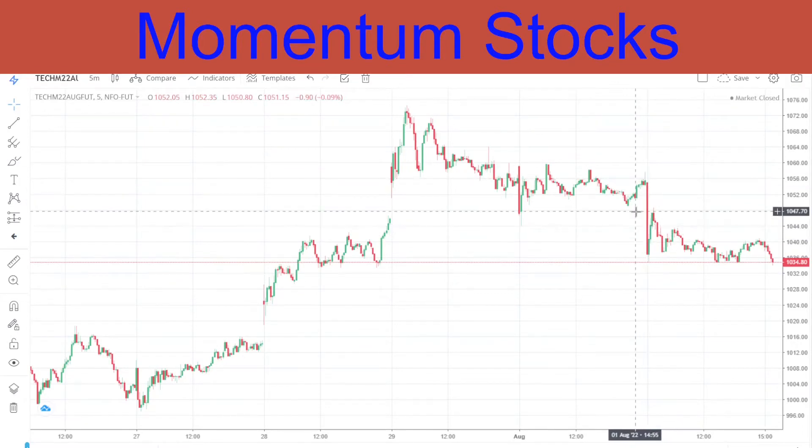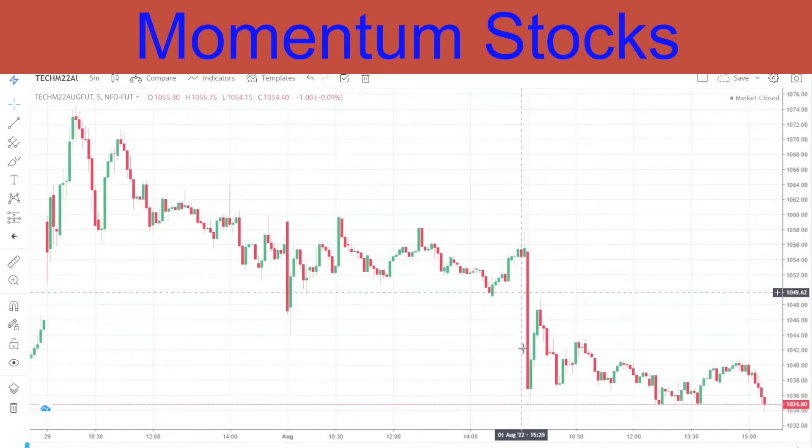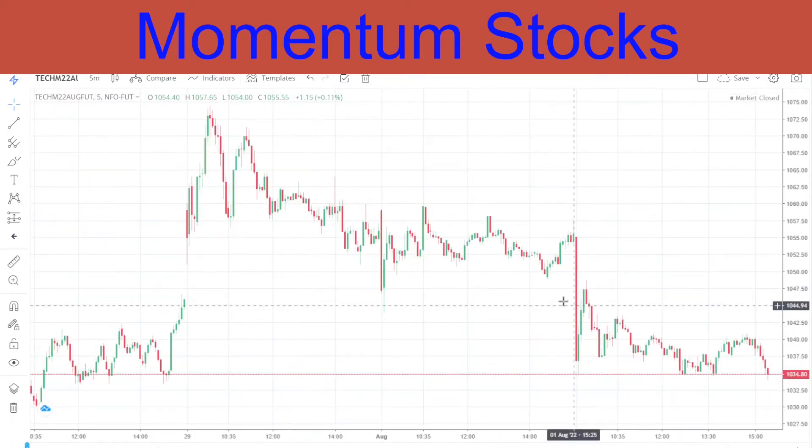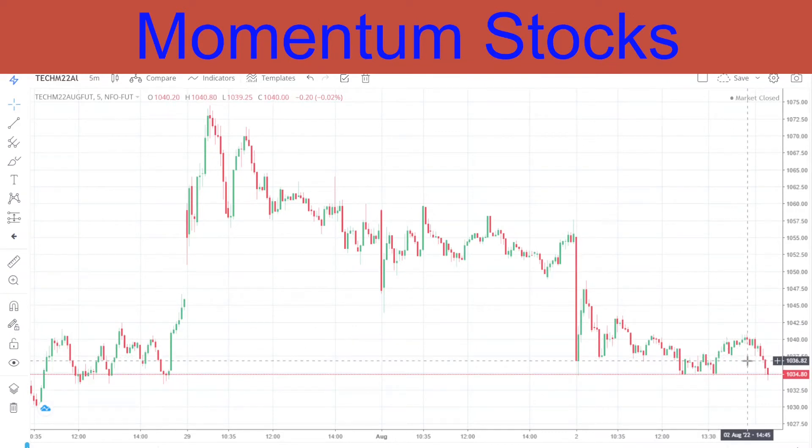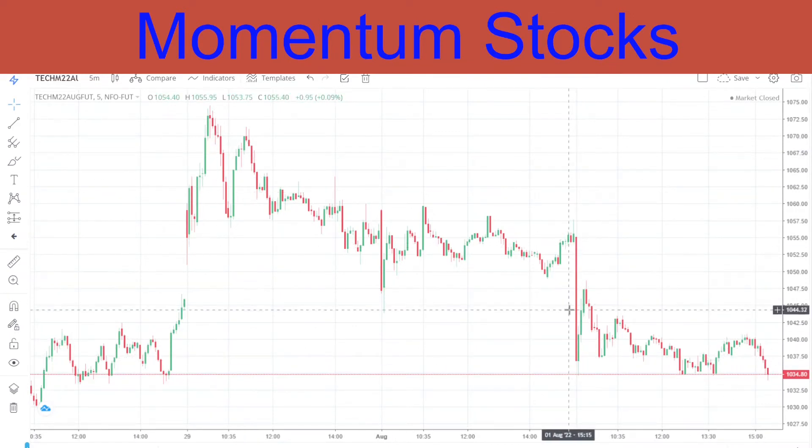Coming to our stocks - I had given you Tech M as a stock for sell. Right in the opening it went straight down and met our target. It continued downward the entire day, remaining in a downtrend. We gave it for a sell and it gave us very good profits.